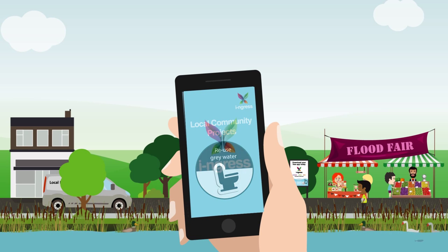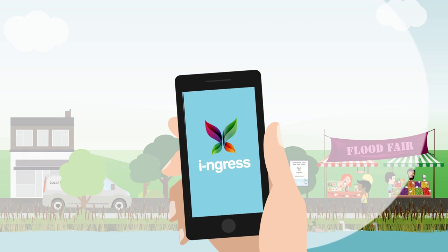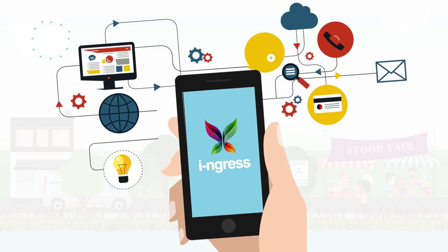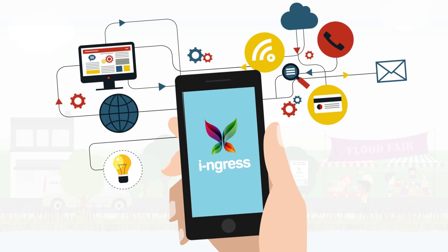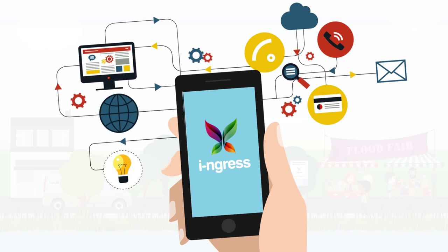This app delivers huge benefits. It's fast, it's accurate, and it gives organisations more up-to-date information than they're able to gather with existing mechanisms and resources. It helps them identify and prioritise areas at risk and target resources and help more quickly. Plus it fosters a greater sense of collaboration between the community, local government and organisations like the Environment Agency.